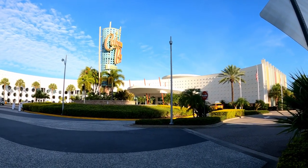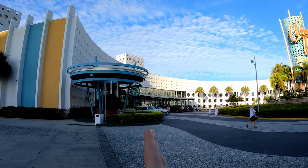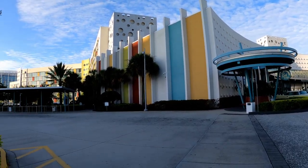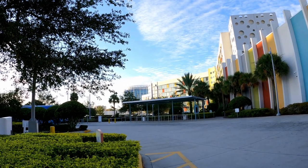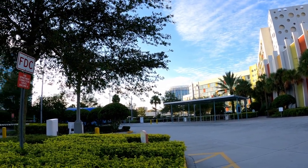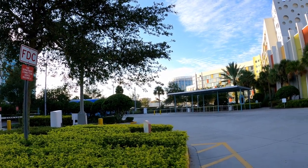Here's the front. Right there is the lobby. Right here is Bayliner Diner. These are the bus stops — these buses are going to take you to CityWalk security so that you can go to either Universal Studios or Islands of Adventure.